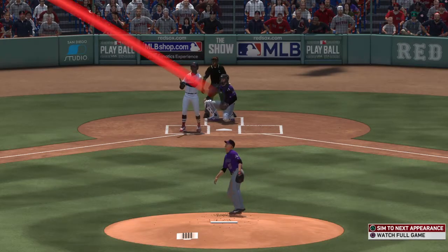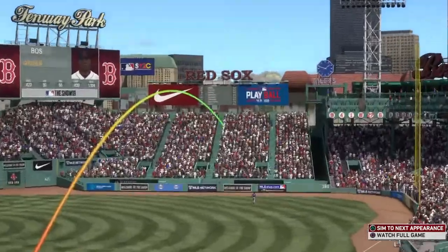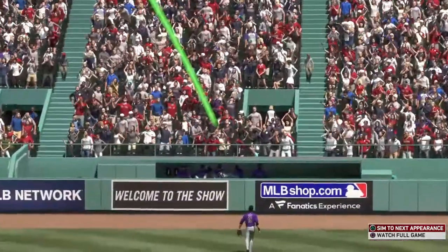When this guy gets in a groove, he can hit them, and when he hits them, he hits them in bunches. Hit a home run in last night's game too. And if they continue to pitch him on the outer part of the plate...